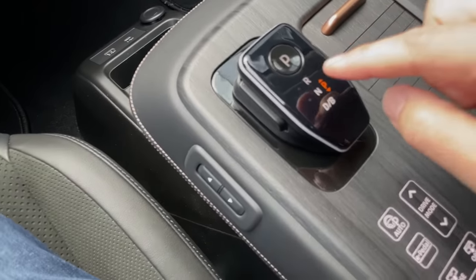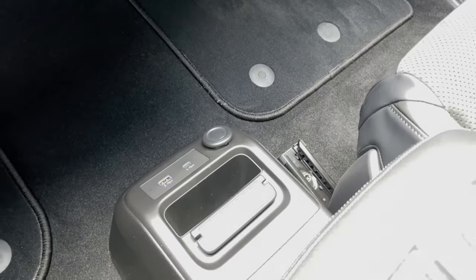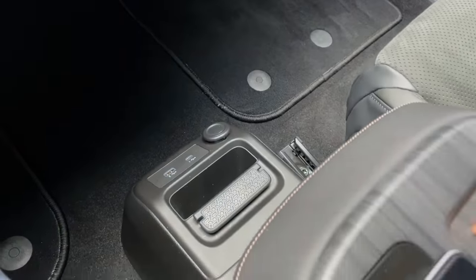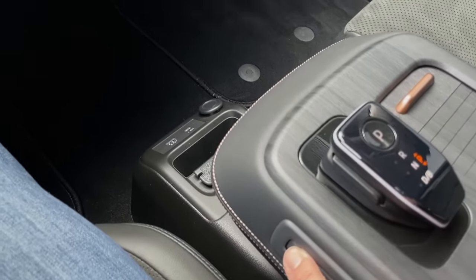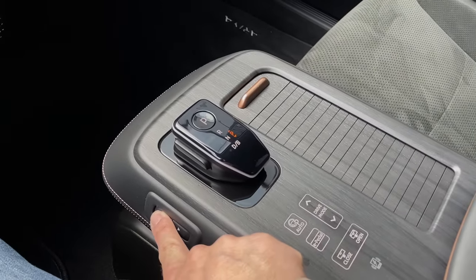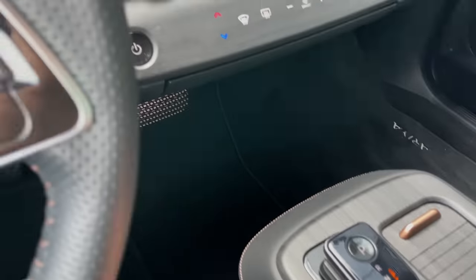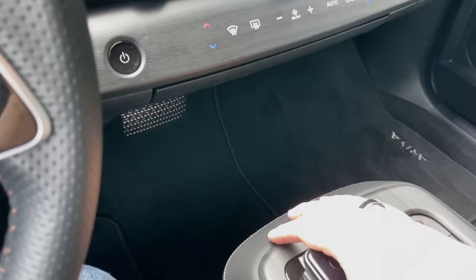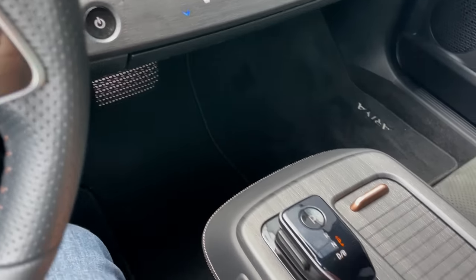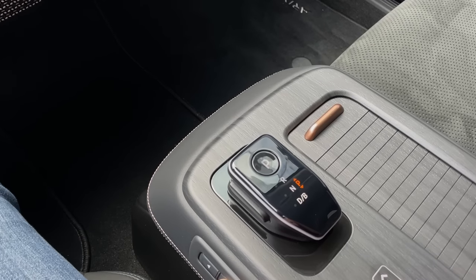The other interesting thing about this center console: you've got USB-A and USB-C down there, a cord wrap feature to wrap your cords around, and a power outlet. And then there's this — the armrest is actually power adjustable. So you can get a little bit of adjustment to your armrest, or have your cup holder a little bit closer to you. It's kind of a novelty thing, but it's actually fairly comfortable to have your hand there, and you can adjust it depending on how tall or short you are. It's kind of nice.